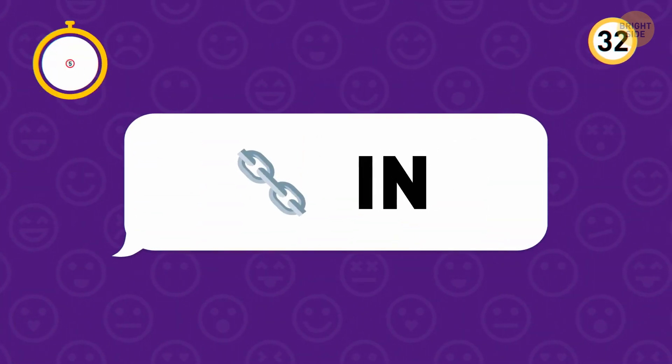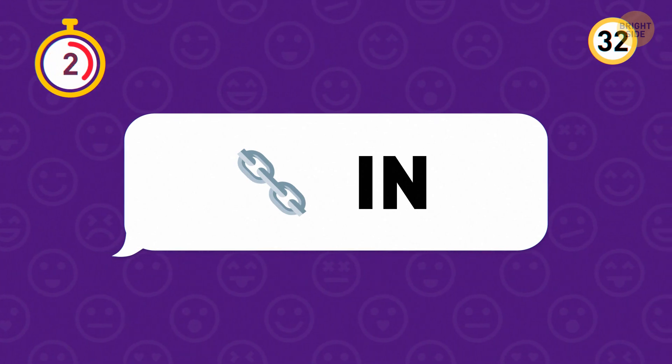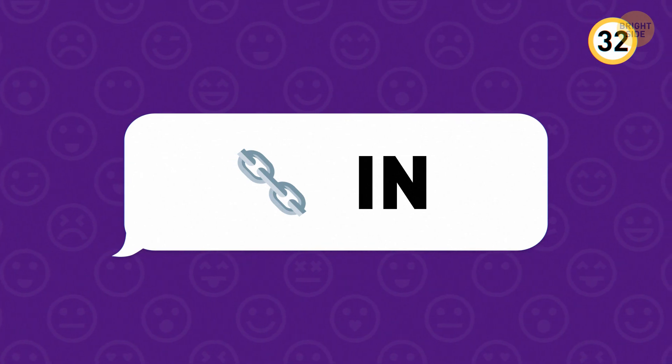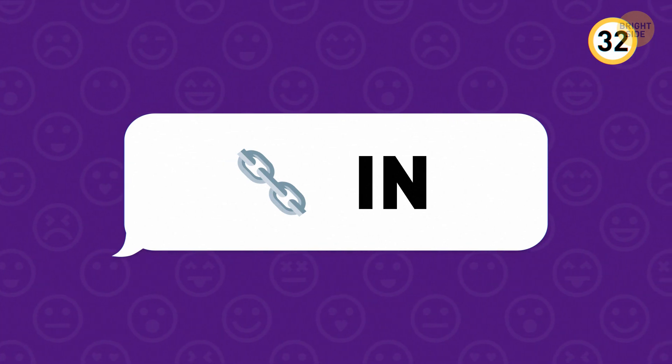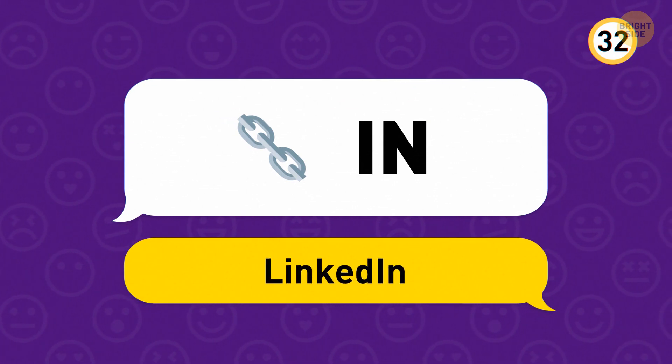Take a look at this one. The chain represents a link, making this one social media app LinkedIn. It's used by professionals across the world to network and connect with each other.